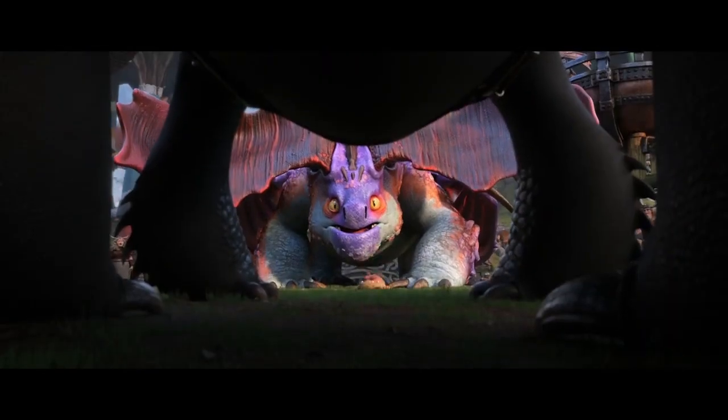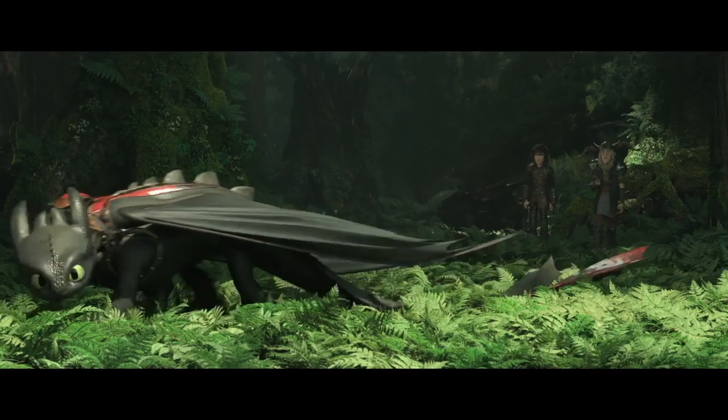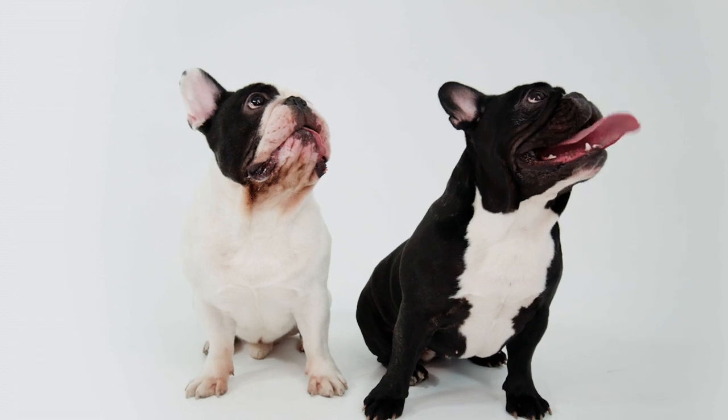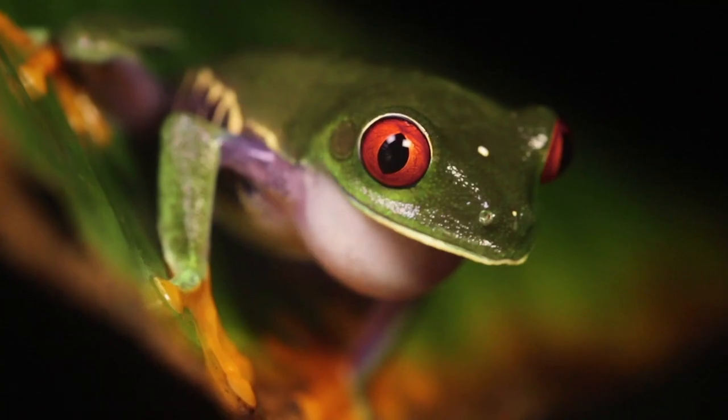When it came to designing the dragons, what we really tried to do was just combine known animals and their specific attributes with something that would be unrelated. Toothless, for example, was the combination of a black panther and a salamander — not a combination that you would really expect, but it actually gave us a mammalian influence. Every dragon has some sort of inspiration outside of just the reptilian world. Hobgobblers are the French Bulldogs of our director Dean. I have French Bulldogs, so they were part of the design of this character — they're based on a French Bulldog combined with a tree frog.